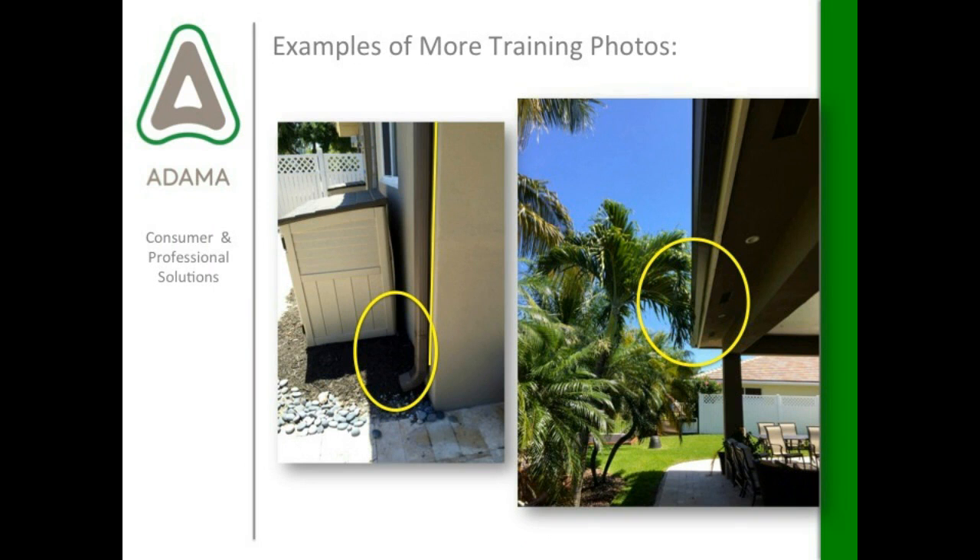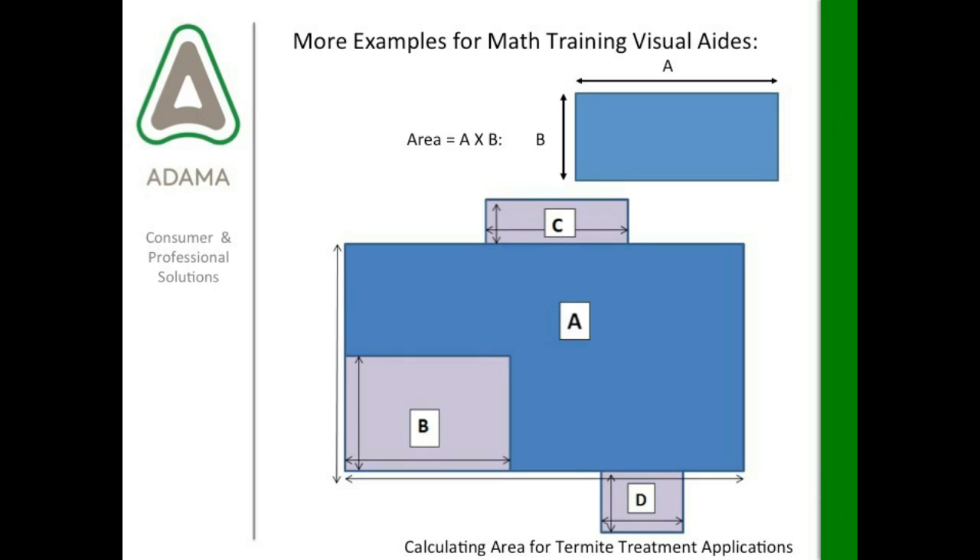A few more examples of training photos — some labels say that vegetation touching the structure can provide a route of entry for pests, so show a picture of that. A downspout picture can also be helpful to illustrate where treatment might go or where you might find conducive conditions. Lastly, some math visual training aids — feel free to use these or contact me and I'd be happy to send them to you. It's just figuring area — this one could be used for calculating area for termite treatment applications. These are great little snippets and ideas for training classes.